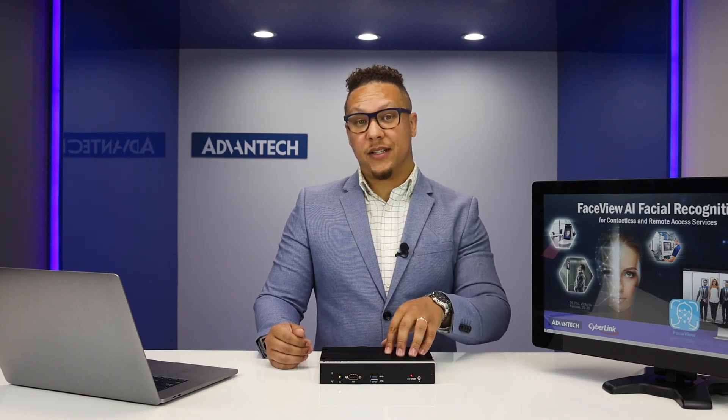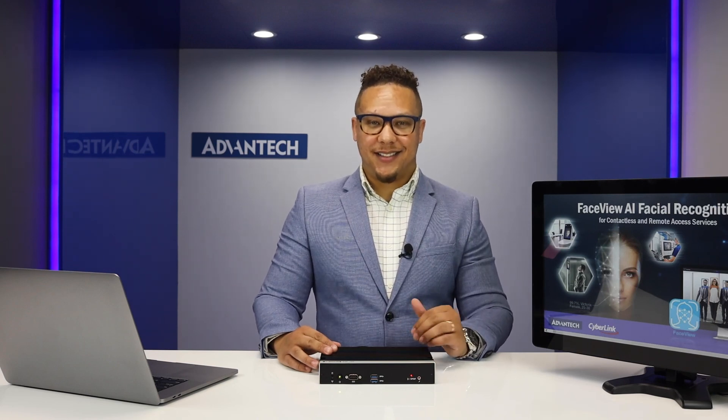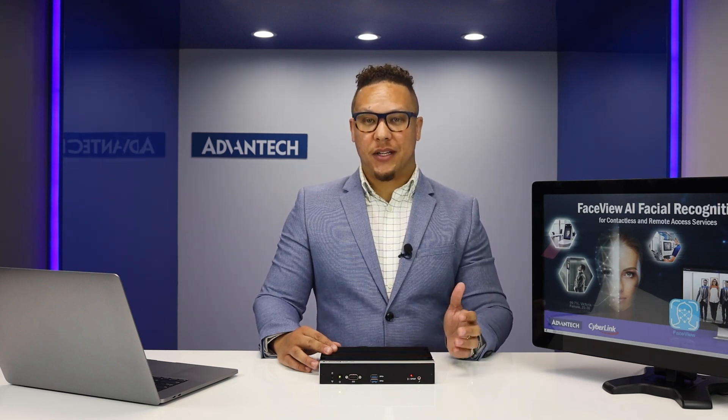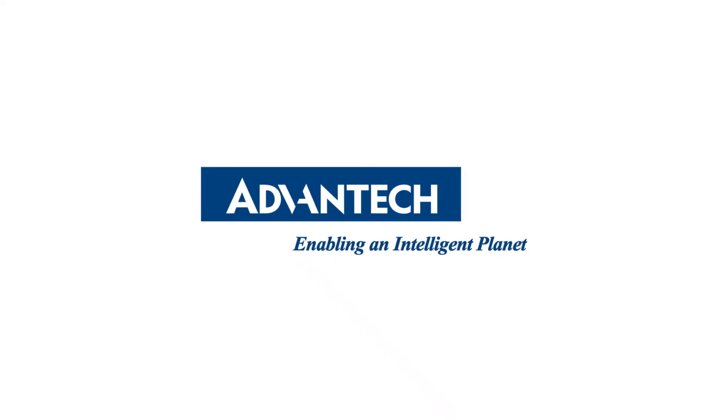To obtain more information on the AIR Series Edge AI Inference Systems or the EI Series Edge Intelligence Systems, please contact your local sales office or visit Advantech's website for more information.